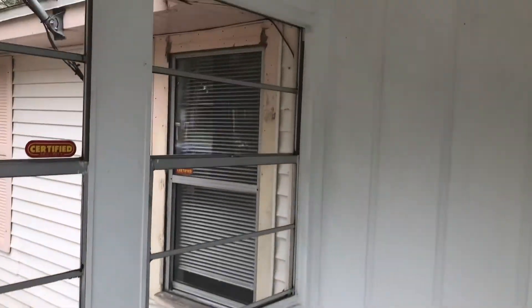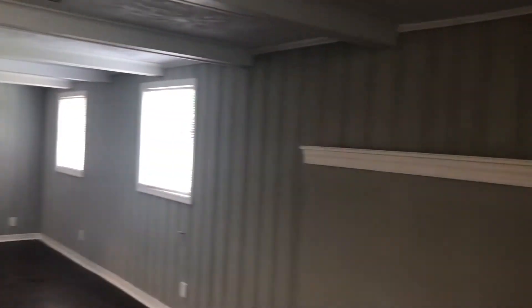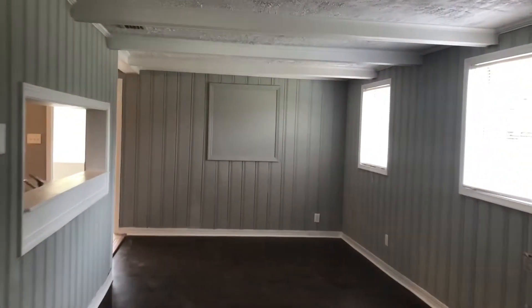As you first walk up to the home, we have a covered patio area. As we enter the home, the first thing we come to is your living room, followed by your dining area.